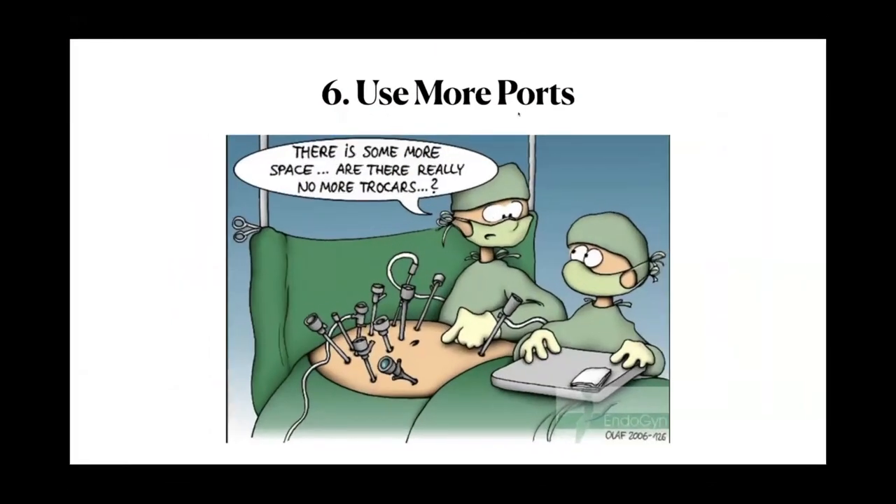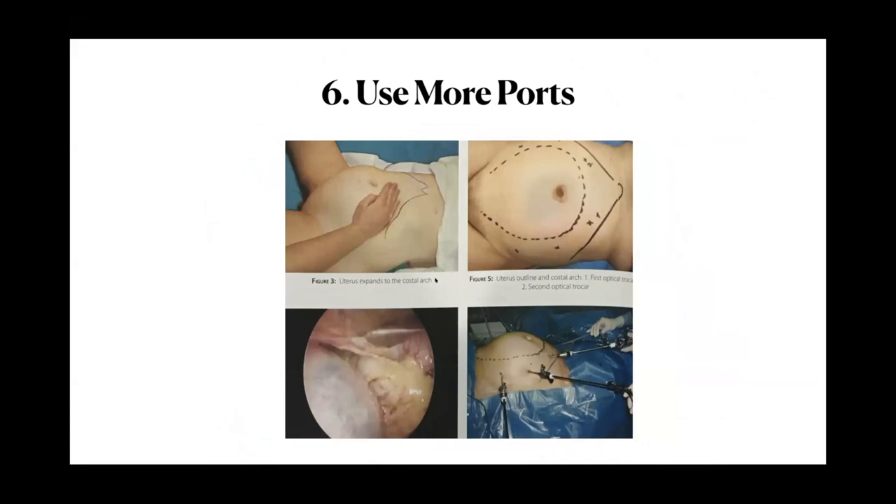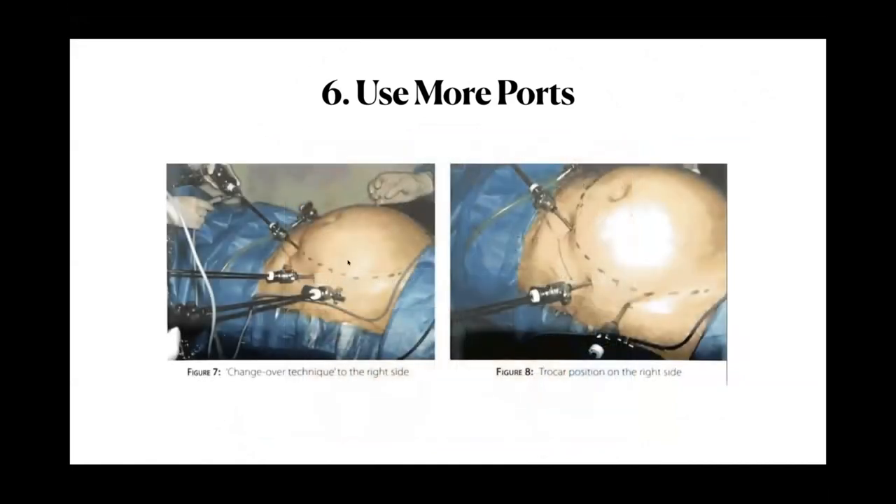Tip six: use more ports. We typically use four ports — one camera port, two working ports, and one for the assistant. But consider adding more ports for large uteruses. One surgeon described in a textbook actually places six ports — three on each side — using them to address pedicles on each side. Consider adding another assistant to hold a myoma screw or tenaculum.